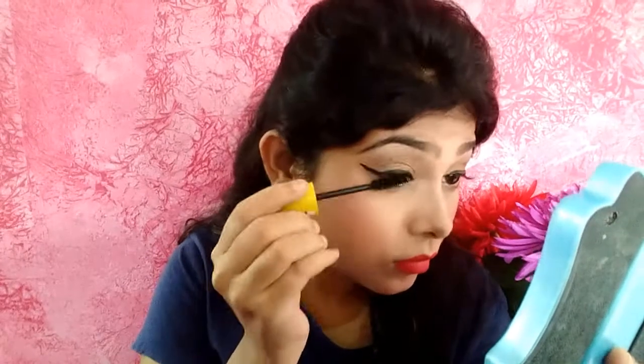I'll take the Maybelline Colossal mascara and coat my eyelashes very well. This is my finished look! If you liked it, please subscribe to my channel and like this video. I hope you guys enjoyed — don't forget to give it a big thumbs up and follow me on all my social media: Instagram, Roposo, and Facebook. Links are in the description box. Take care, stay beautiful, and keep loving yourself — because that's the most beautiful thing you can do. Bye guys!